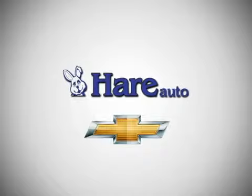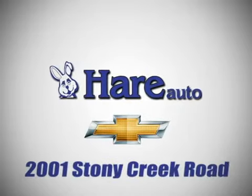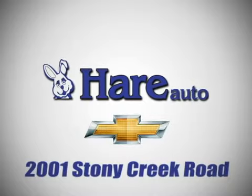Pair Chevrolet, a dealer for the people. Stop in today. We're easy to find, just west of Highway 37 at 2001 Stony Creek Road in Noblesville, Indiana.